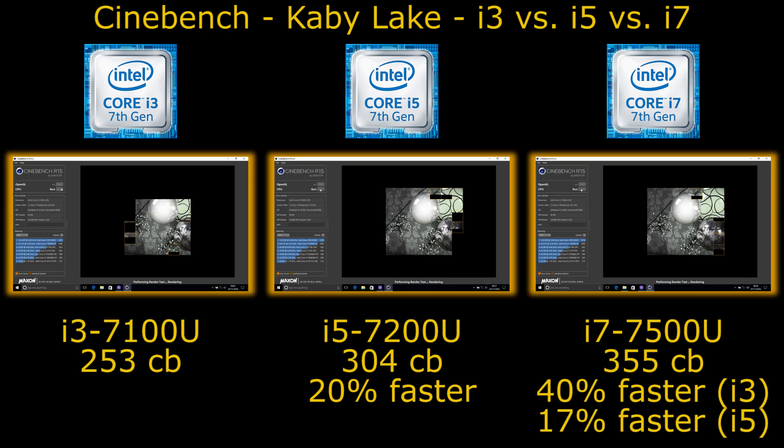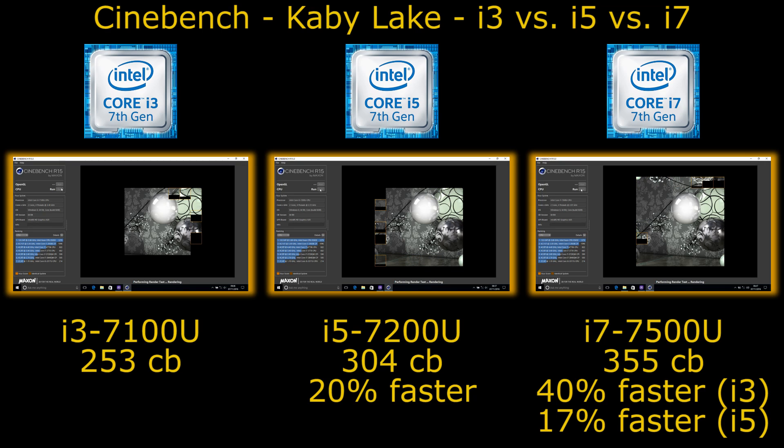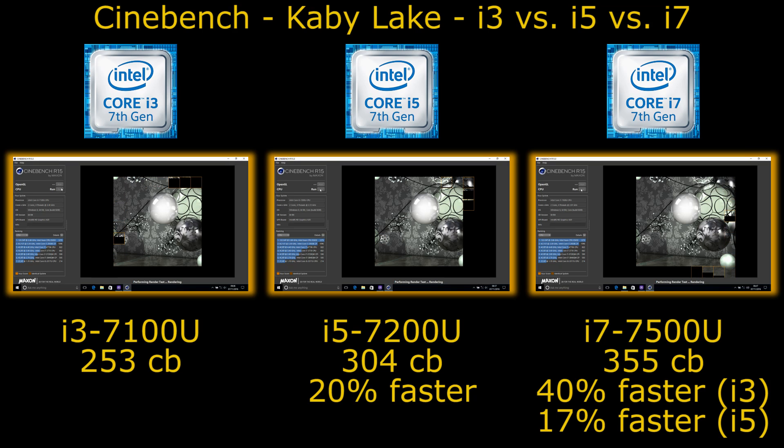What we can see from the test is pretty linear scaling between the three systems. Going through this test you can see the image being built, and you can see just how much quicker the i5 and i7 come around than the i3. It works out that the i5 is 20% quicker than the i3, the i7 is 40% quicker than the i3, and between the i5 and i7 there's a 17% difference — quite nice linear scaling across that range.